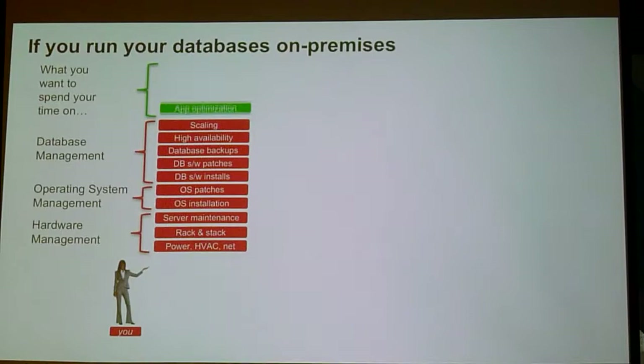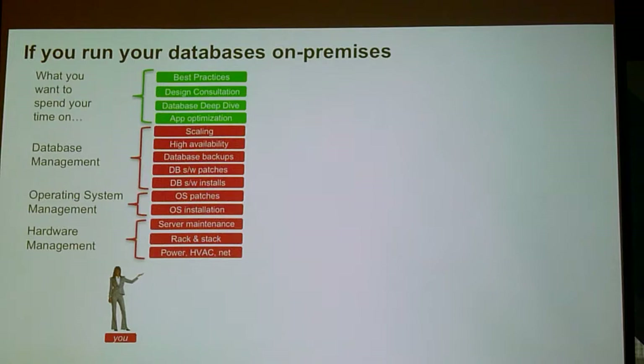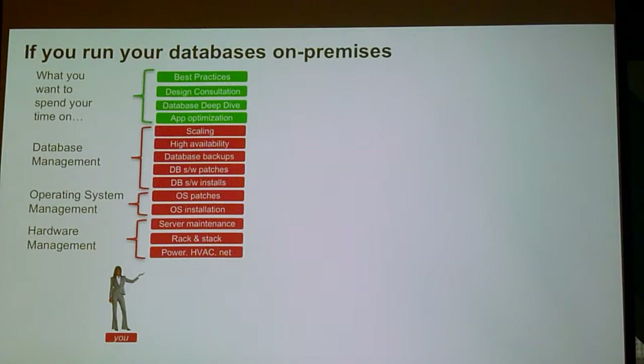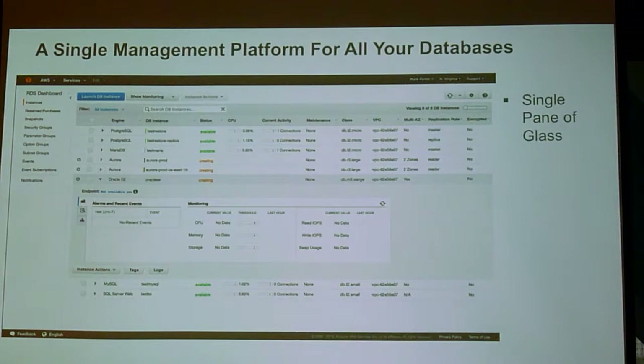If you think about the things you can do on computers, you have power, stacking, racking, etc. — that's one tier. The next tier past that is running your operating system and your database. And then the thing you'd really want to do, unless you're a database developer, is things like consulting with your devs, doing database deep dives, helping people with performance, and designing new applications. There are very few of us interested in all that stuff in the red. RDS is about moving scaling, high availability, backups, software patches, and installs — leaving you to do the stuff you want to do.